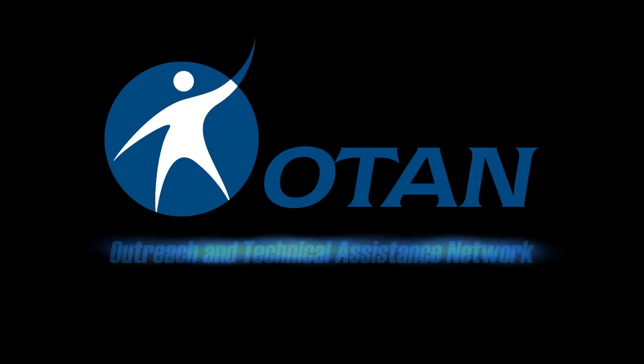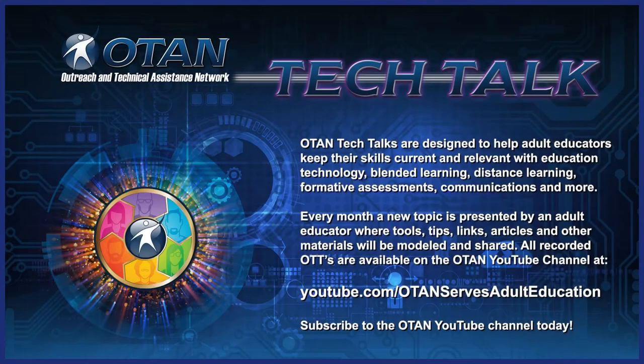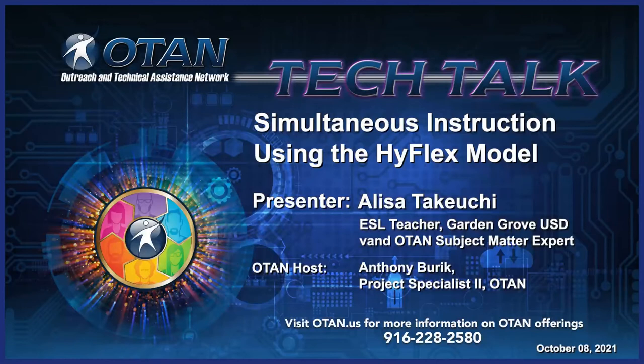OTAN — Outreach and Technical Assistance Network. Hello everyone, my name is Anthony Burek. I am a project specialist at OTAN. Welcome to today's OTAN Tech Talk. I would like to introduce our presenter today, Alisa Takeuchi, ESL instructor at Garden Grove Adult Education and OTAN subject matter expert. Alisa's topic today is simultaneous instruction using the HyFlex model. Let's get started.